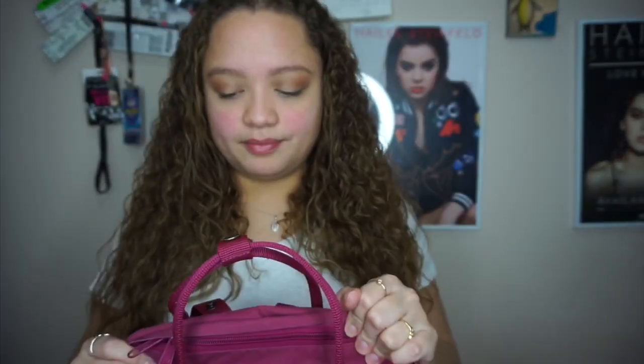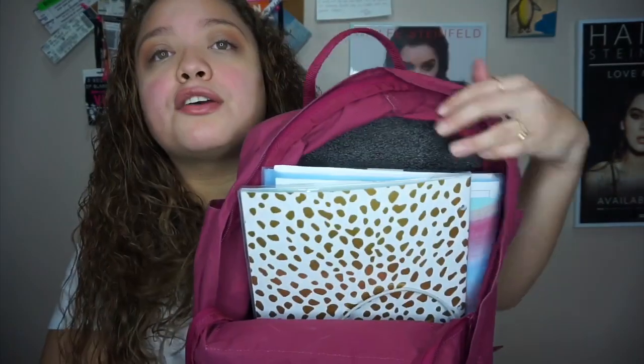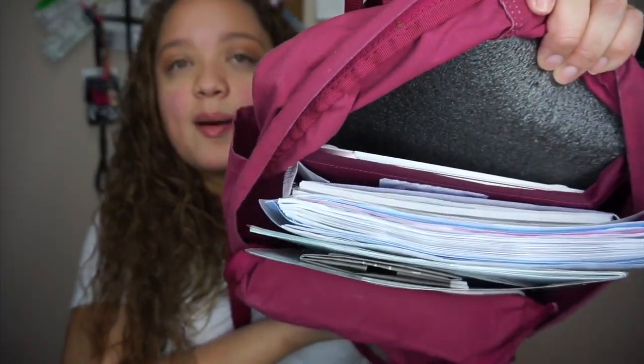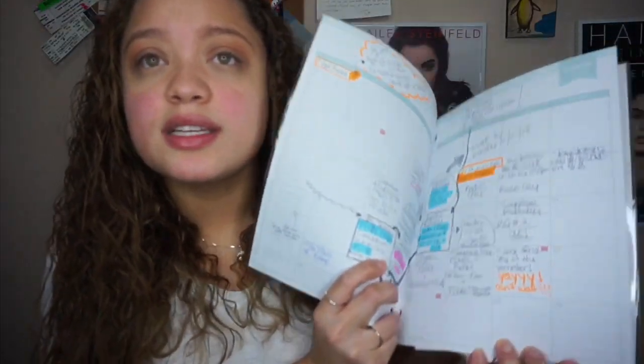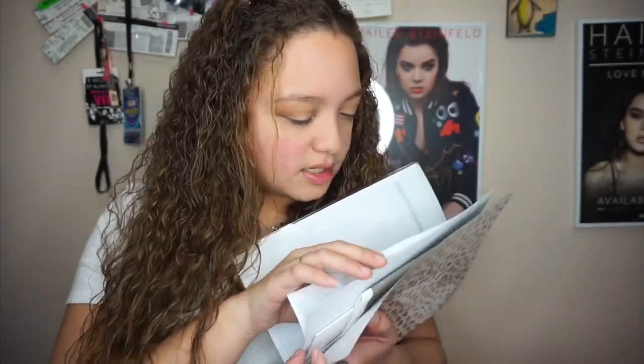That's all in the front — now let's go to the big pocket. Everything fits here very nicely. First thing I have is my planner, which I also have from my back-to-school video. I use it a lot, especially this semester — it comes in very handy so you don't miss any assignments or doctor's appointments.